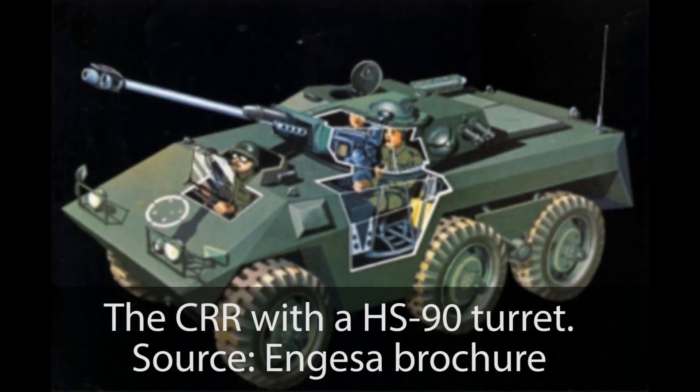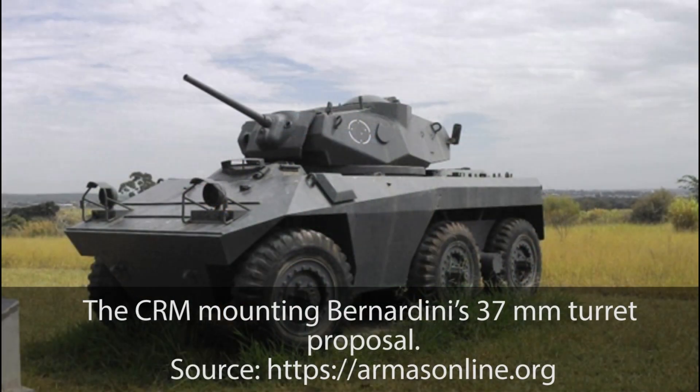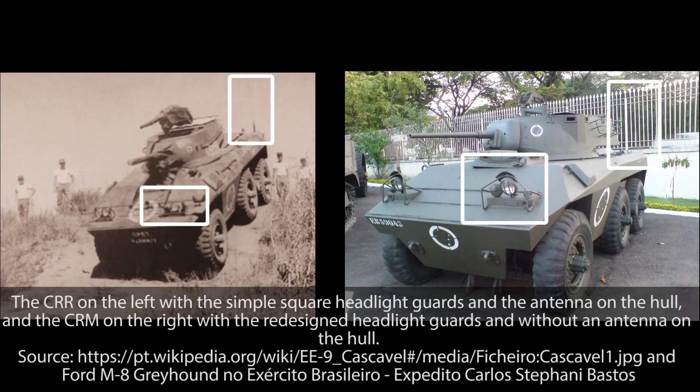The CRR hull would receive a few designs with the 90mm in the form of the HS-90 turret — the AML-90 turret — and a 90mm gun mounted in a redesigned VBB-1 turret. At some point there appears to have been a competition for a future 90mm and 37mm national turret design between Bernardini, who built the X-1 tank, and Angeza. No winner seems to have emerged, but a Bernardini-designed 37mm turret was mounted on a CRM hull. By September 1975, the production of the pre-series of eight vehicles, now known as the CRM, was finished.